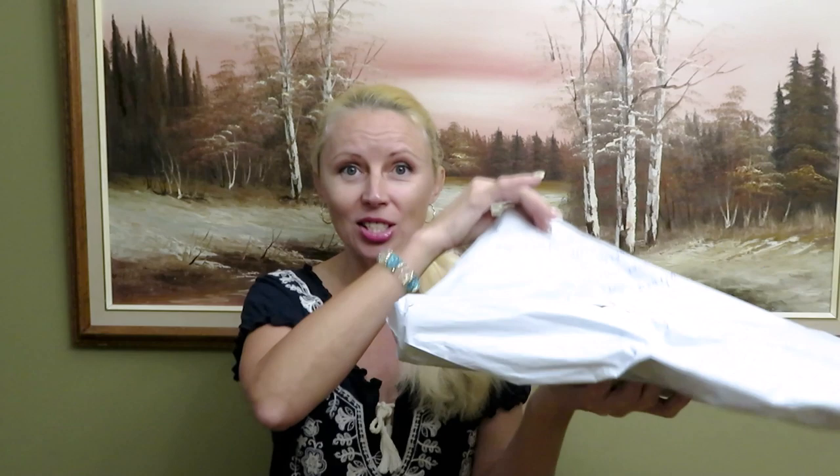Thank you very much for sending this package! I can already feel it — it's a hard tube inside just a regular bag, but it looks perfect. I don't feel any damage to it, so the inside product should be all perfect. Let's go to the table and check it out more closely.